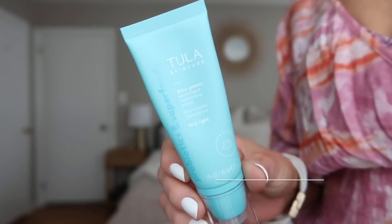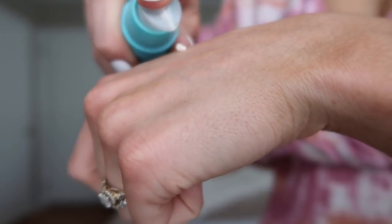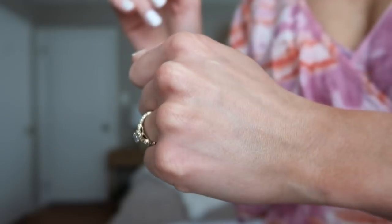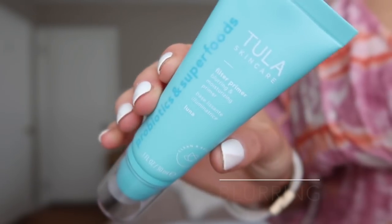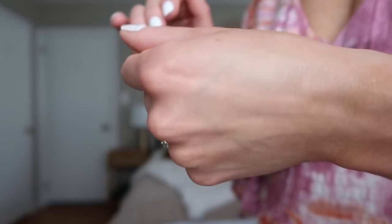I want to start with these two products. This one is the Tula Skincare Filter Primer — Luminizing and Moisturizing Primer — and this other one is the Filter Primer Blurring and Moisturizing Primer. Their products are formulated with probiotics and superfoods, which is wonderful because they're not only effective but good for your skin. These filter primers do exactly what they say. The consistencies are great, they're not greasy, they lay really nicely under makeup, and I'm not even a primer girl but I really enjoy both of these.